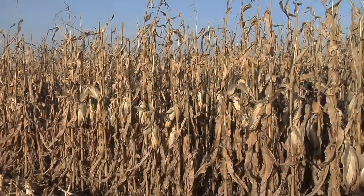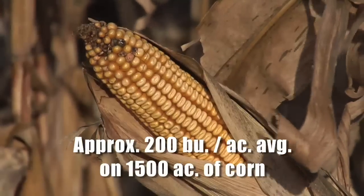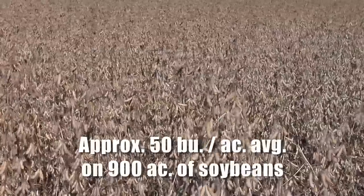Let's talk about a real-world example from our farm. Last year we averaged about 200 bushel corn on 1,500 acres, and on approximately 900 acres of soybeans we averaged around 50 bushels. I was a little disappointed with the 50 — it was our lowest yield in a few years — but that's what we got.